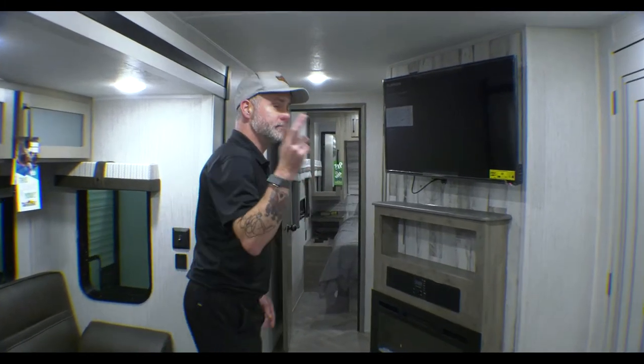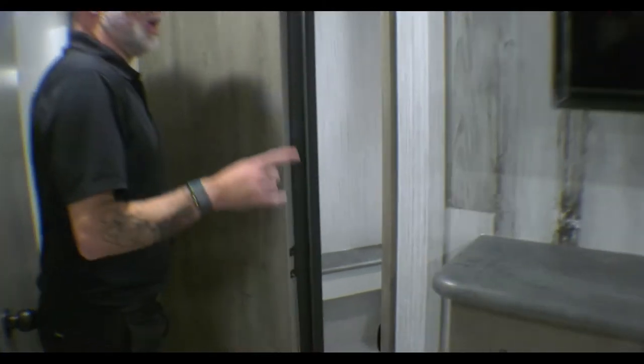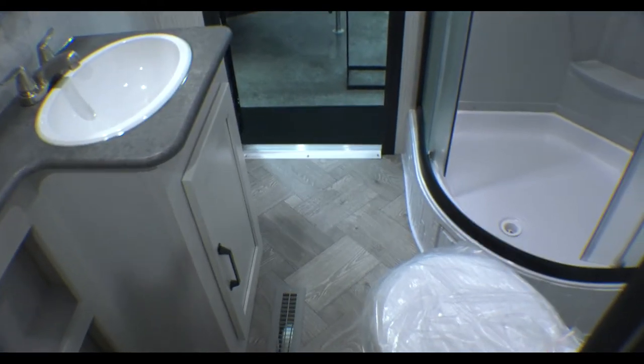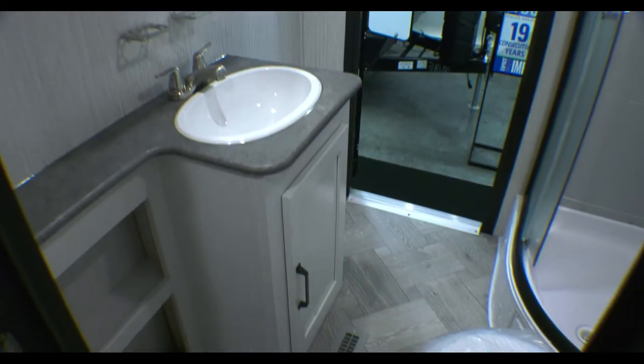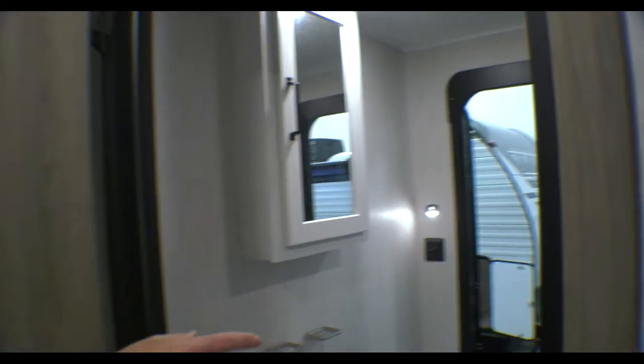The second to last part I want to show you is the bathroom and bedroom. We have our neo-angle shower, toilet, and our sink with storage underneath it as well as our medicine cabinet. Another great thing about this bathroom is that second entry. We were talking about cutting down on foot traffic, especially with kids running in and out of the camper or friends hanging out at the campfire. It's nice that you have that separate entry to the bathroom so they're not traipsing through the entire camper to use it.